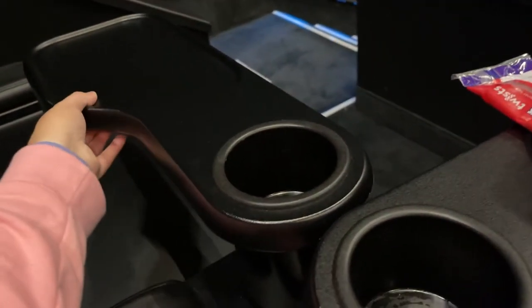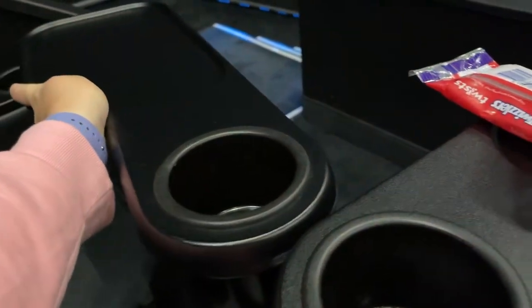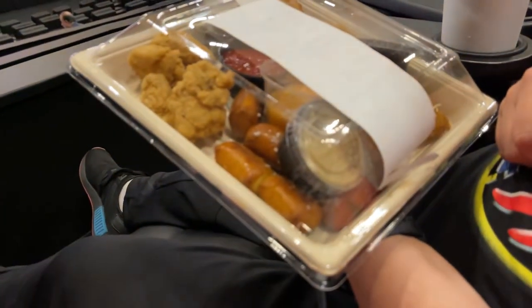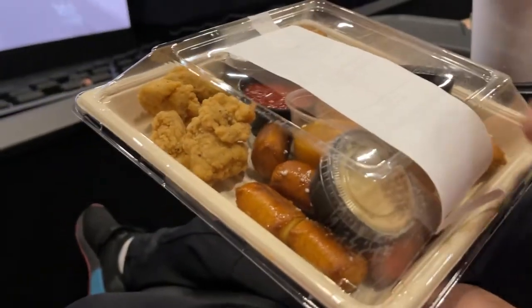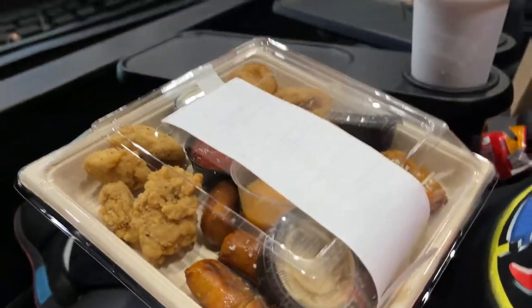They come and deliver your food to your seat. We're still in the little intro pre-previews, but Bill just had this food delivered. We've got pretzels, chicken, mozzarella, banana.